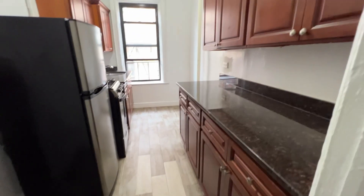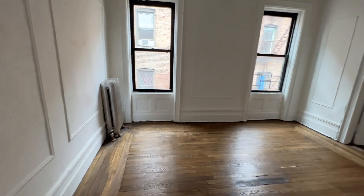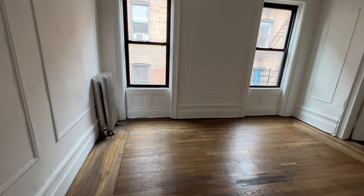Right next door is the kitchen with a window. Then you come into the shared living space with two big windows.